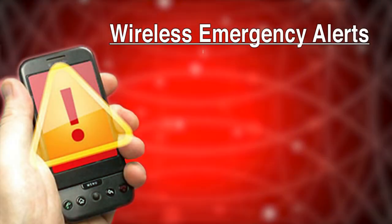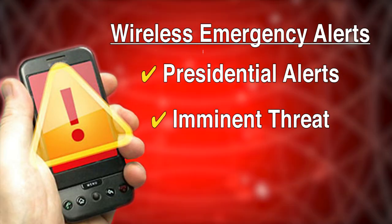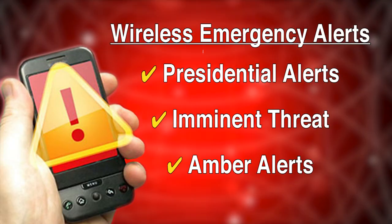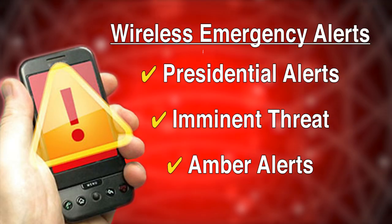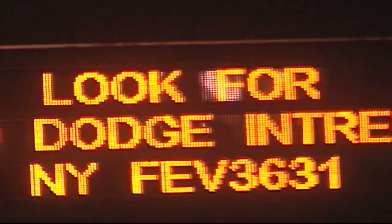There are three different kinds of alerts: Presidential alerts issued by the President, imminent threat alerts that include severe man-made or natural disasters, and AMBER alerts that meet the U.S. Department of Justice's criteria to help law enforcement search for and locate an abducted child.